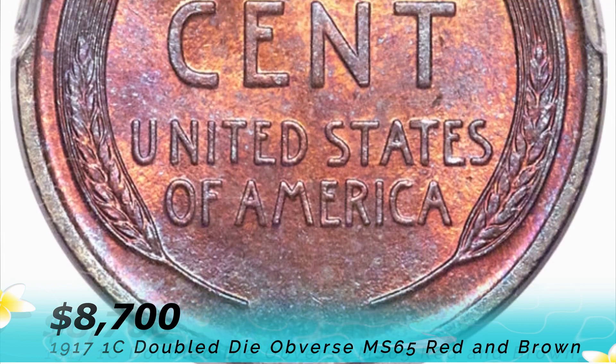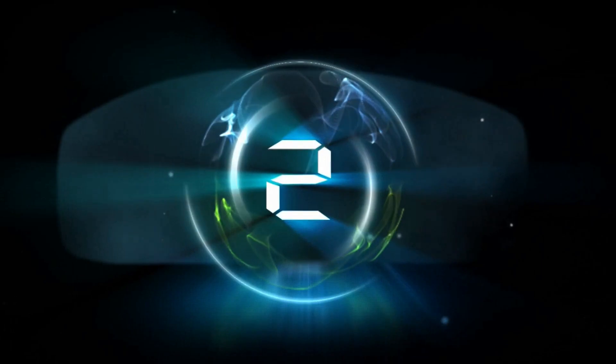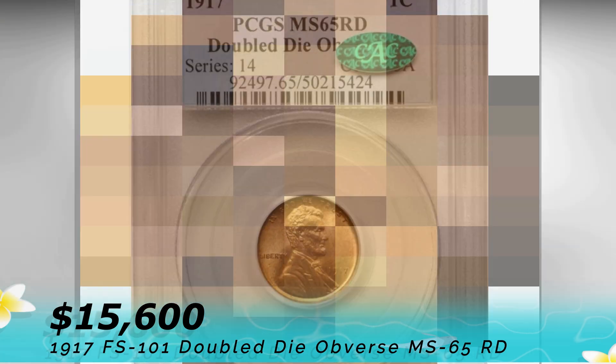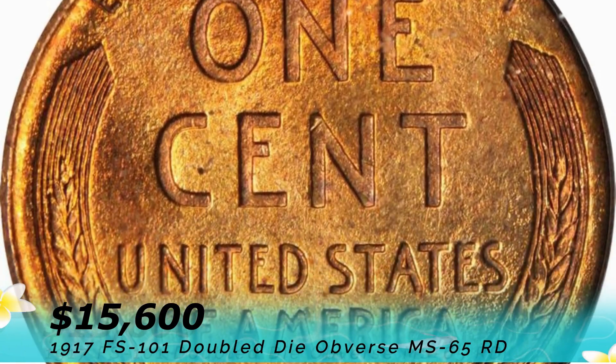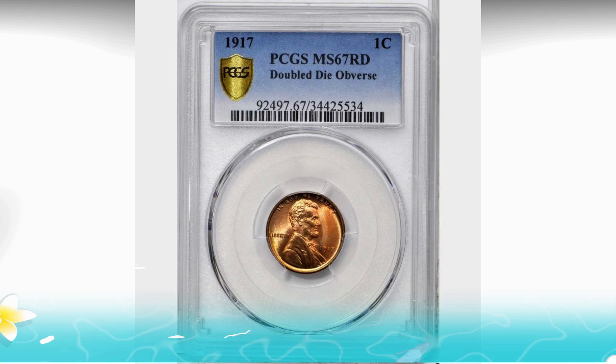The second coin is a 1917 FS-101 double die obvious MS 65 red that sold for $15,600 at Stegbauer Auction in March 2018. This example displays double die obvious varieties that are rare even in lower mint state grades. Both sides have rose-red luster, and on the reverse it produces a powerful and clear image.